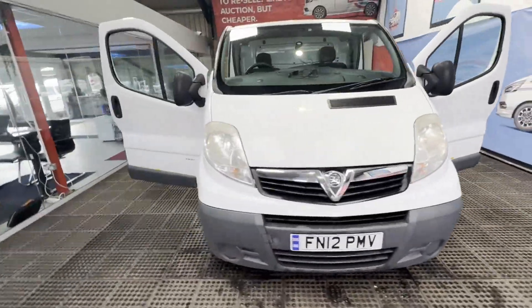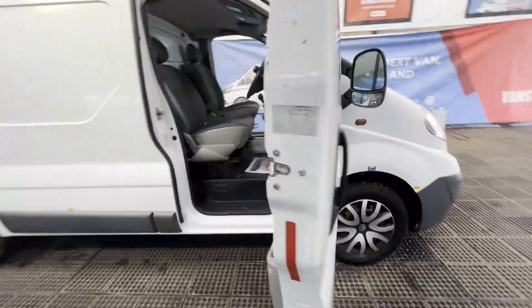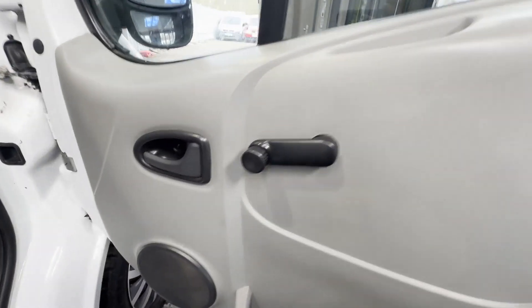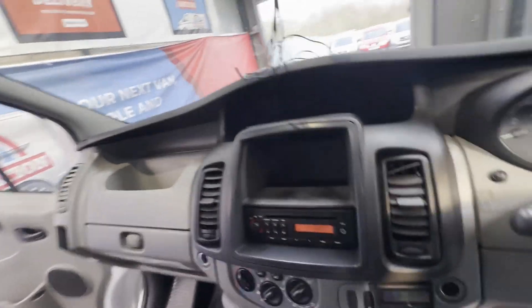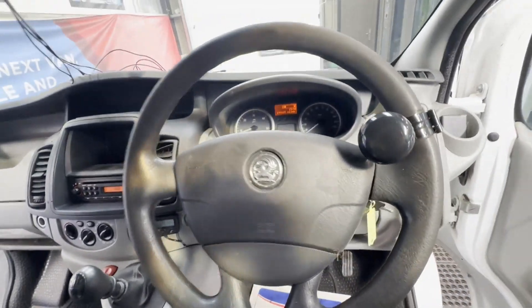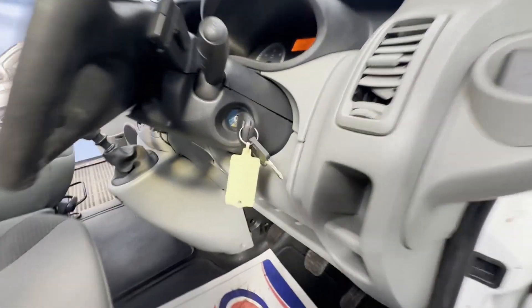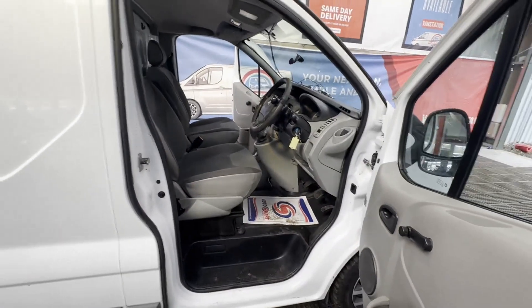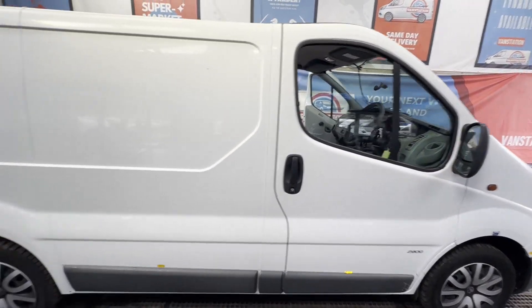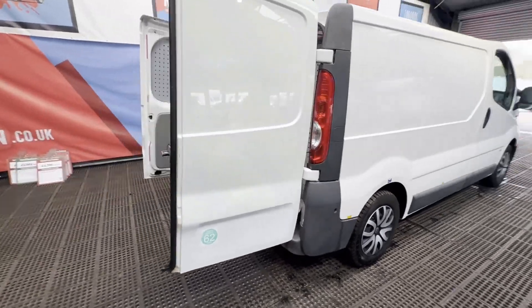Model: 2012 Vauxhall Vivaro. Trafficorp, short wheelbase, diesel 2.0 CDTi 90PS EcoFlex van, 2.9 tonne, ready to work. Body: white panel van. Mileage: 199,162. MOT: 26th of April 2024. Engine: 1995cc.